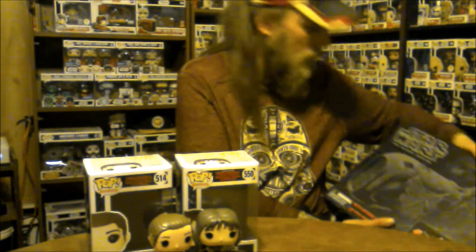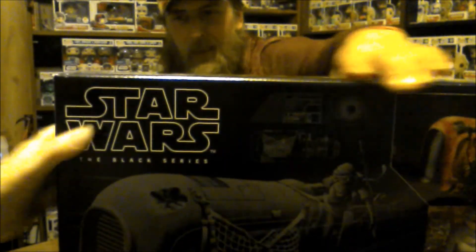The next thing is not a pop, but I couldn't resist — it was 15 bucks. Did I start down that road? The Black Series. It's the only one I'm going to get. There we go, I'm going to open it up and check it out.